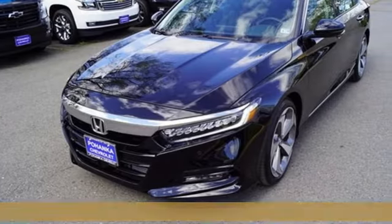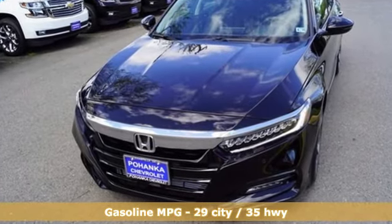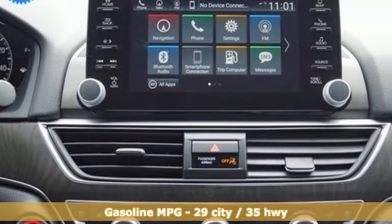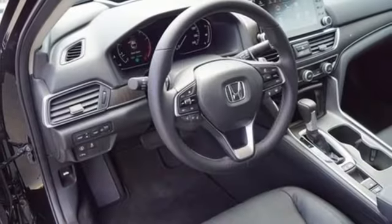It comes nicely equipped with features you'll love: streaming audio, power heated mirrors, heated and ventilated leather bucket seats, auto dimming rear view mirror, doors and push button start proximity key.